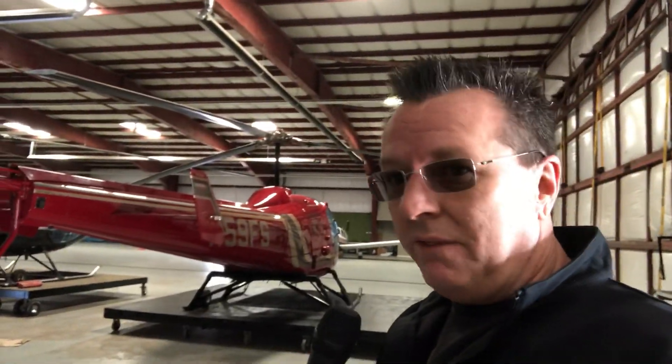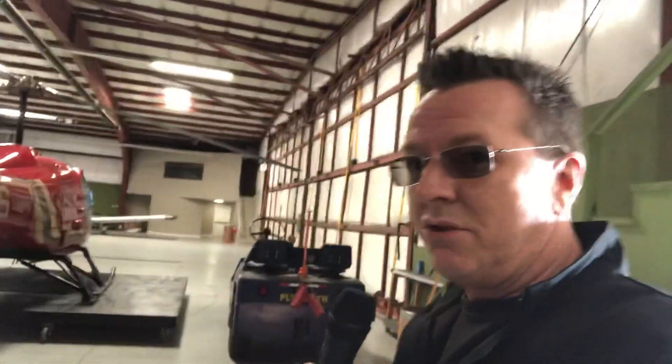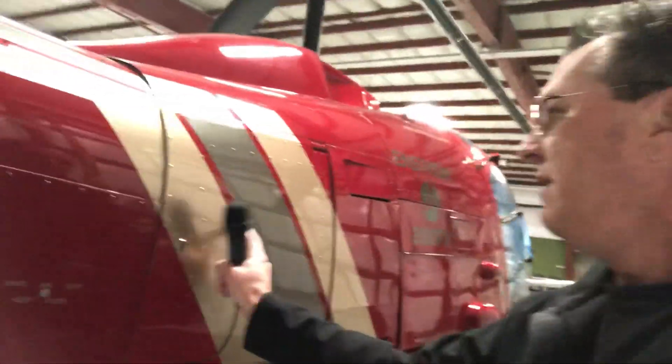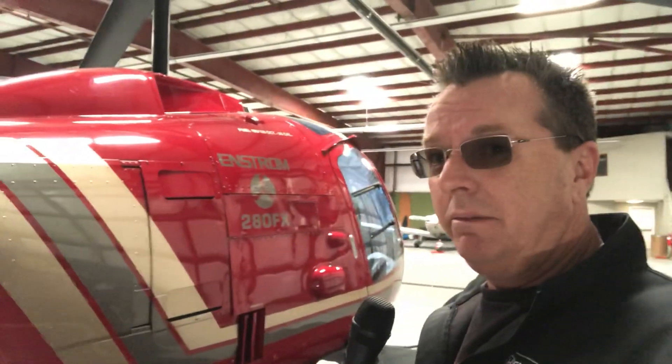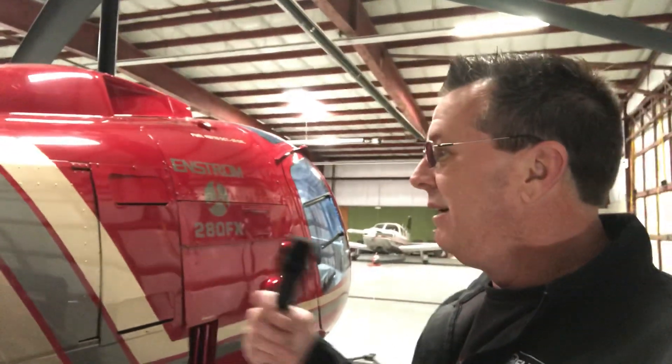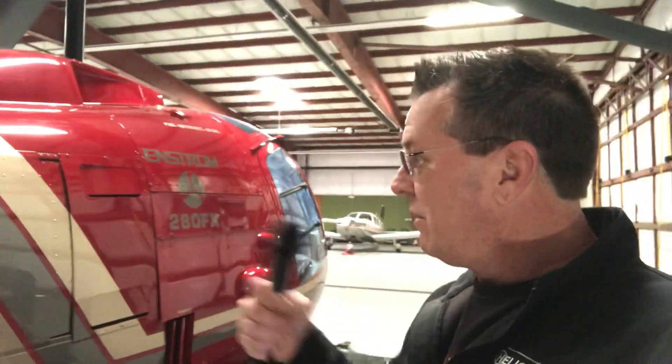My answer is pretty easy — for fun flying I'm going to take the Enstrom. I'll show you one big reason why: just for total fun flying, this has a nice big baggage box. So let's say I want to go to Indianapolis and stay all night — I can land at the heliport downtown, grab a couple bags out of the compartment, and go hang out downtown. These things are pretty plush on the inside.